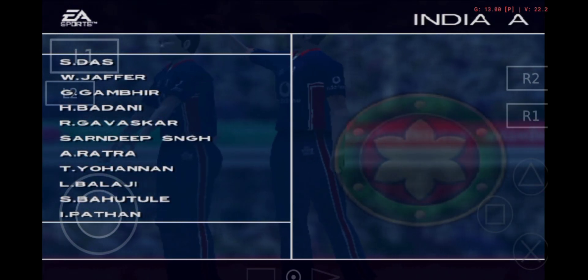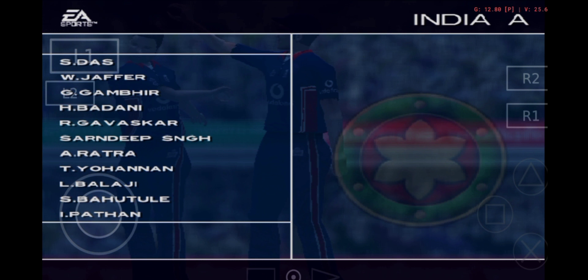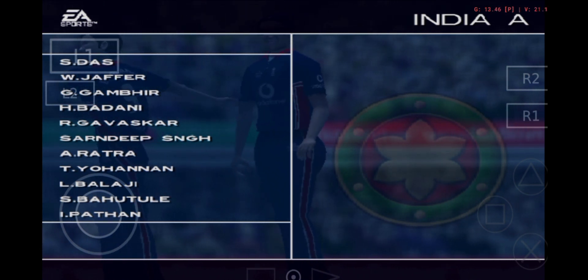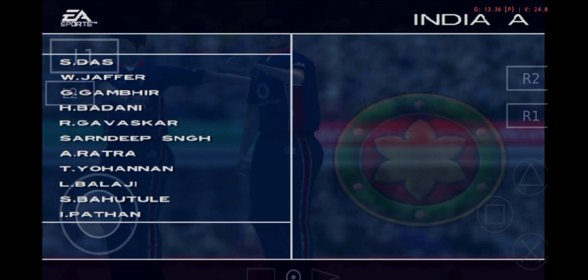And for India: Das, Chopra, Gambhir, Badani, Gavaskar, Sarandeep Singh, Ratra, Johanan, Balaji, Bangar and Pathan.